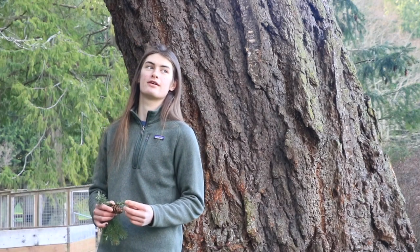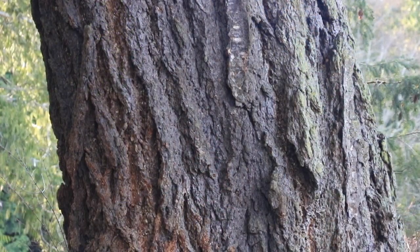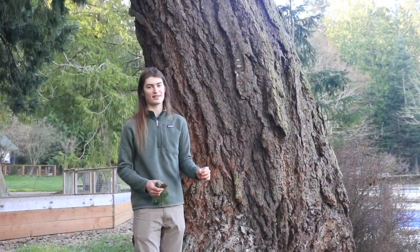They can reach up to 300 feet tall and live up to a thousand years, but are often between 80 and 200 feet tall. My favorite thing about the Douglas fir is the bark — it is reddish brown and deeply grooved, making it slightly resistant to fire and also slightly easier to climb.